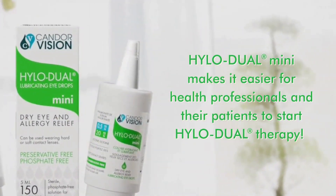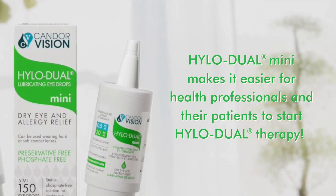HYLO-DUAL MINI makes it easier for health professionals and their patients to start HYLO-DUAL therapy and feel the difference.